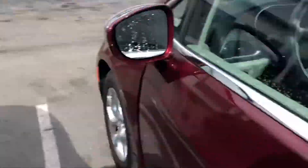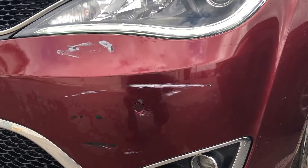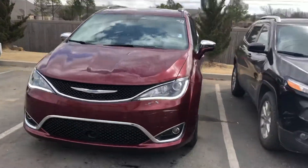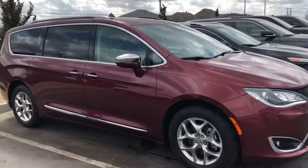I will point out one thing that we are getting touched up right now, and it is right here. So that is just paint, and we can get most of that out, but I wanted to point that out before you guys drove all this way. The rest of the vehicle doesn't have anything else on it.